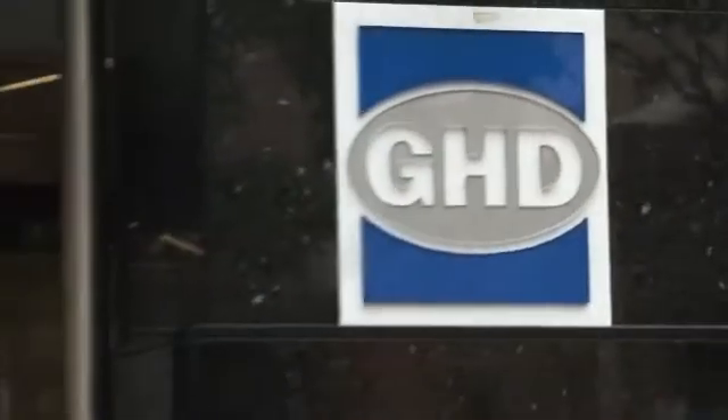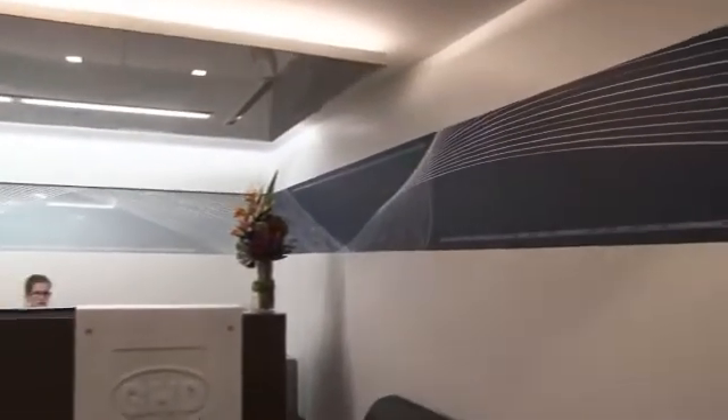Hi, I'm Elizabeth Harper and I am the Chief Information Officer at GHD. GHD has 6,500 people geographically dispersed across 16 countries.